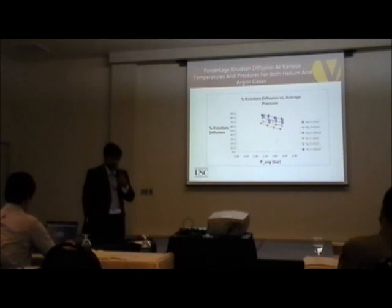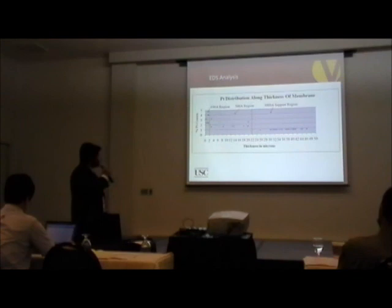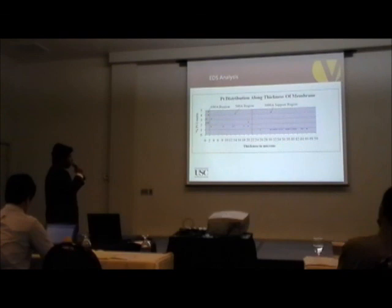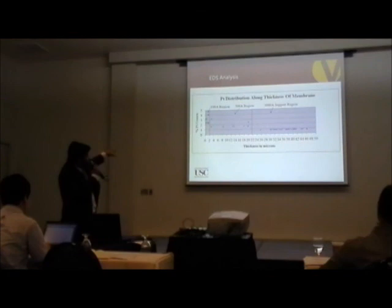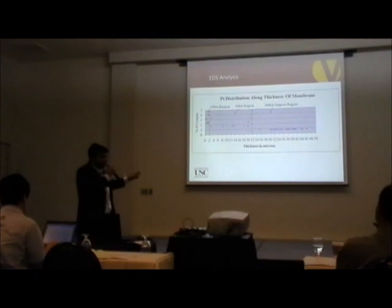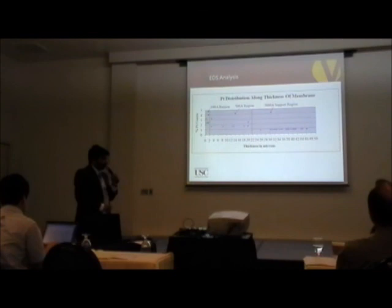After that, we impregnated the membrane with a platinum catalyst using chloroplatinic acid as a precursor, and ran an EDS analysis to determine the distribution of platinum along the thickness of the membrane. The platinum is mostly deposited in the 100 angstrom region of the membrane. As seen in the EDS analysis, a small amount is deposited in the 500 angstrom region, and the support has almost negligible platinum. This is a good result because we need more platinum at the pores — and the 100 angstrom region is precisely the smaller pore region. With this, we move on to the reaction studies.